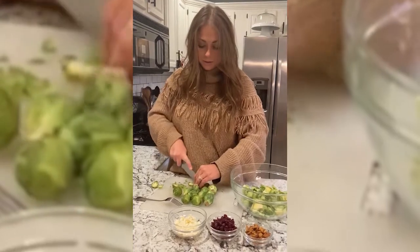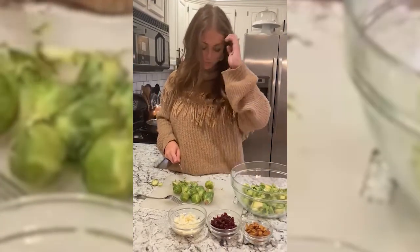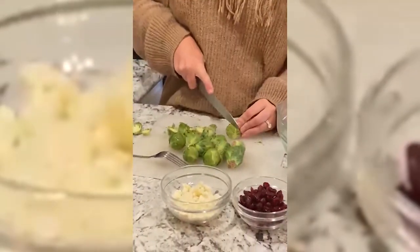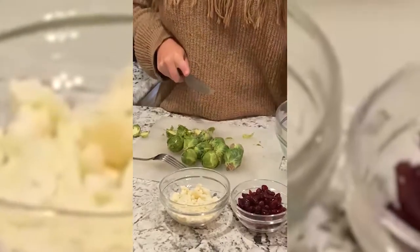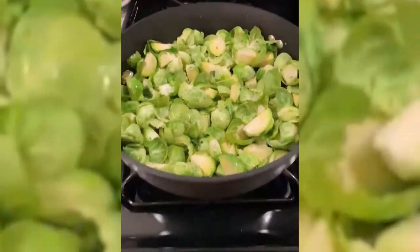This one's really easy. It's just a bag of Brussels sprouts, one sweet potato that's been baked and cubed, some dried cranberries, and some cheese crumbles. I used feta but you could use goat cheese or blue cheese or whatever you want.